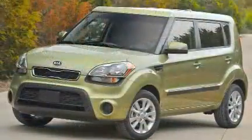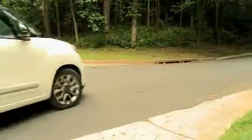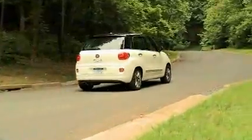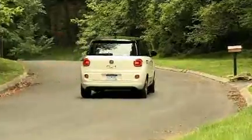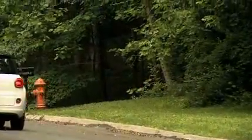It competes with the Kia Soul, Mini Countryman, Scion XB, and Nissan Cube. The all-new 2013 Fiat 500L offers great style, visibility, ride height, accessibility, and safety, all in your own personalized vehicle.